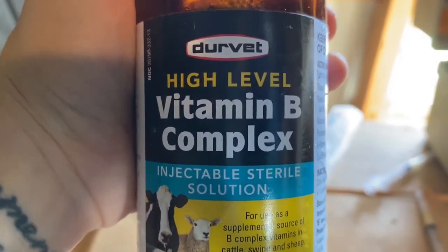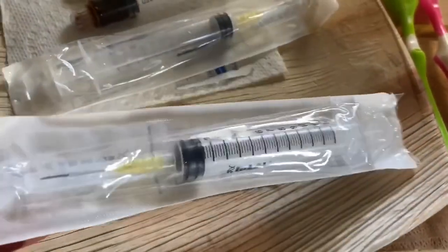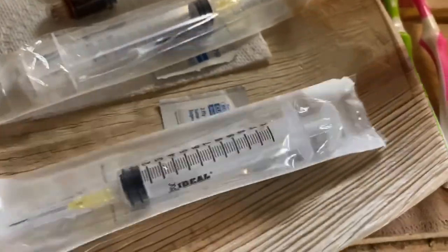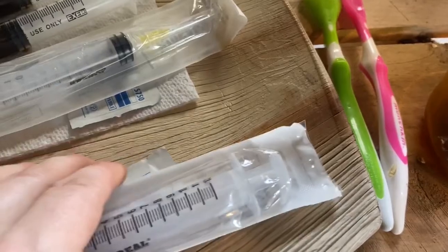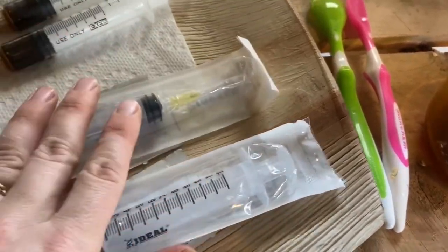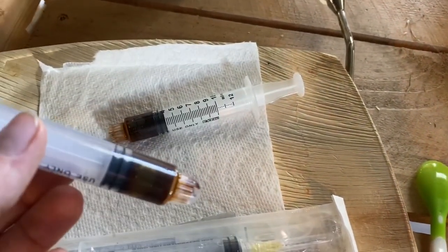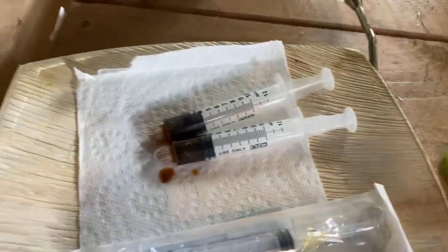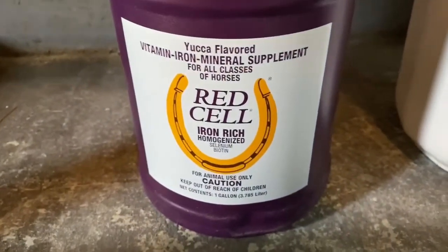One thing I'm giving is this injectable B-complex. I have two sterile syringes with needles here and some alcohol prep pads to prep the area. I'm going to be giving that sub-Q to two of my does. And then I have prepared some red cell, which I'm going to give as an oral syringe to these two does in particular. This is a high iron supplement.